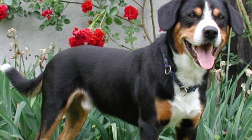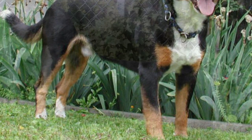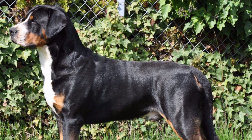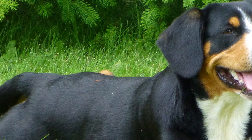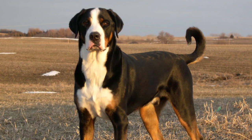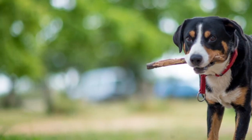Robust, muscular and square, the Entelbüscher Mountain is a well-proportioned, medium-sized dog that can measure between 17 and 21 inches tall on the shoulder, and weigh between 55 and 65 pounds. It has triangular ears and small brown eyes. Its coat is smooth, thin, short, dense and bright, with black or dark brown color and symmetrical and regular white markings and fire.